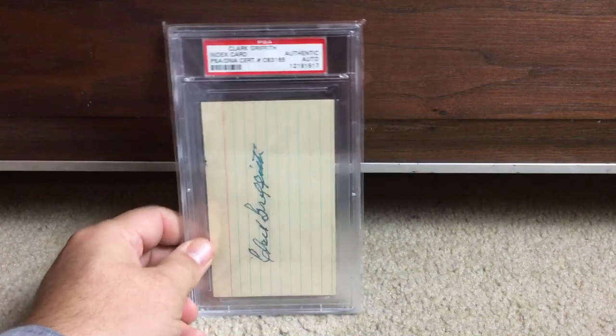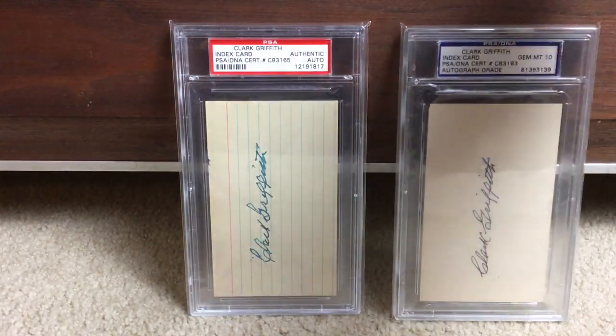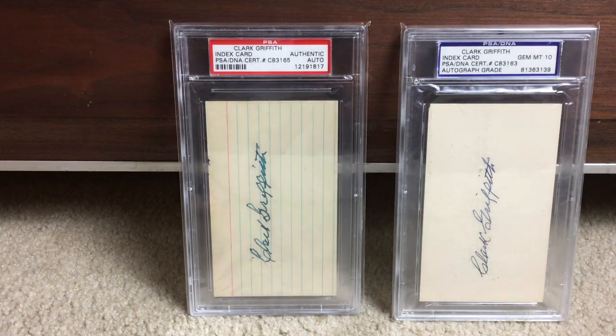I've got two of this guy, I'll just put them both out since they're just index cards — Hall of Fame owner Clark Griffith, who owned the Washington Senators. The stadium was named after him — Griffith Stadium is where the Senators played. Got a Mint 10 on the right, which is always good.